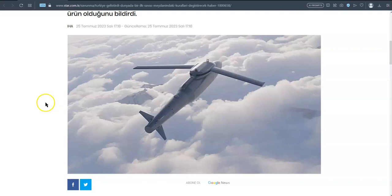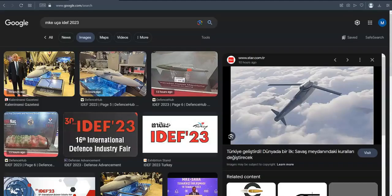Is it a drone or a bomb? No, it's a mine — a sea mine that's flying. It was revealed only this morning at IDEF 2023 in Istanbul, Turkey. This is a flying or gliding sea mine that targets submarines, ships, battleships, or any other vessel, probably including commercial ships.